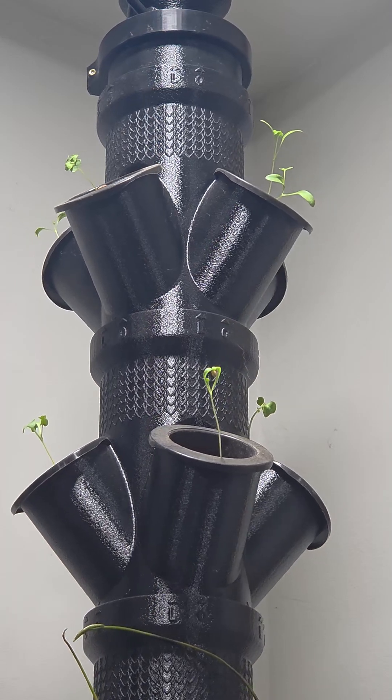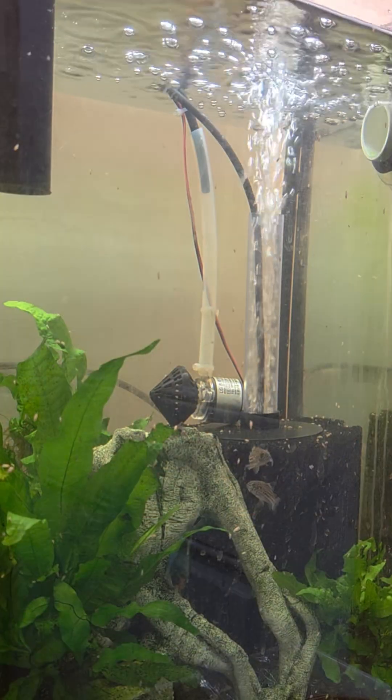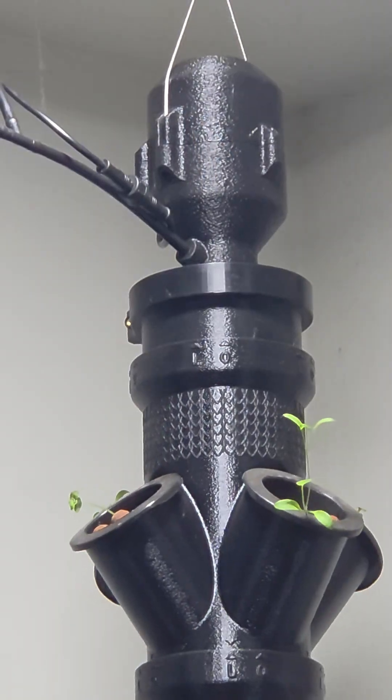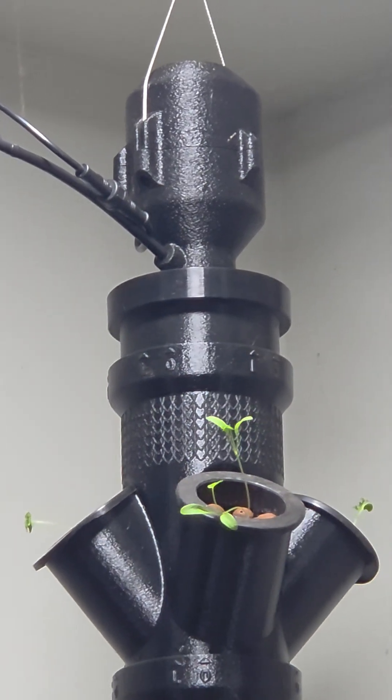This rotation promotes even growth and maximizes efficiency. The system is powered by a near-silent, food-safe centrifugal pump that transfers nutrient-rich water from the fish tank to the tower drive. From there, gravity takes over, delivering essential nutrients directly to the plant roots.